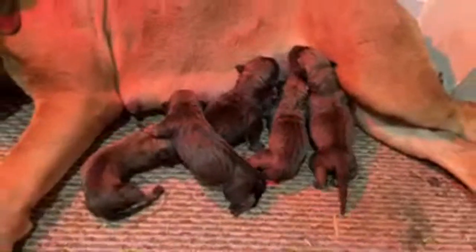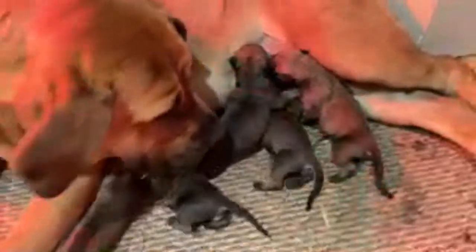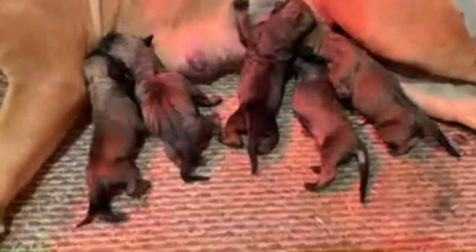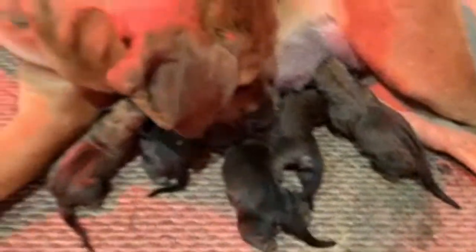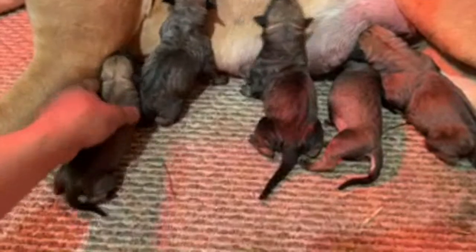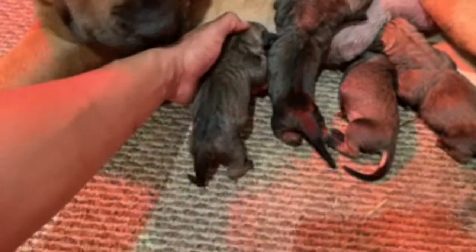These puppies are hours old. See these back here? Those are real good teats. These puppies are real strong. This is a first-time mom so we've got to guide her, we've got to show her. You can just go ahead and relax, baby girl. First day, mom's going to be releasing colostrum, so it's important that we get all the puppies on the teat, nursing really good, getting as much colostrum as we possibly can.